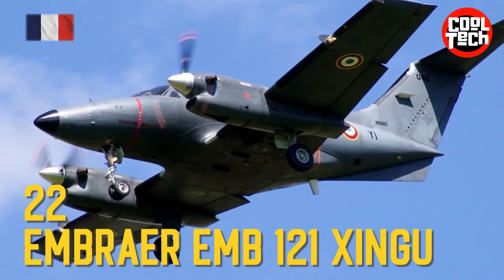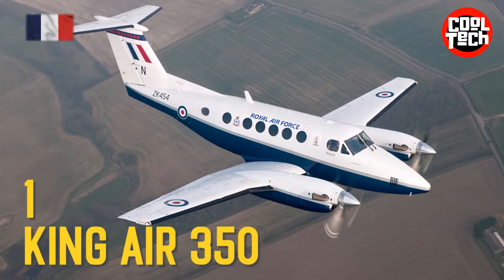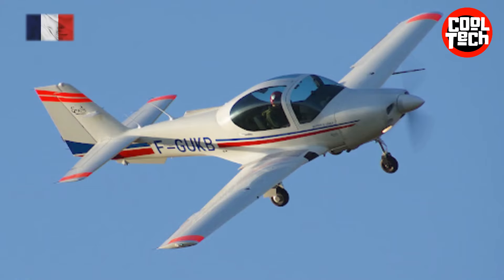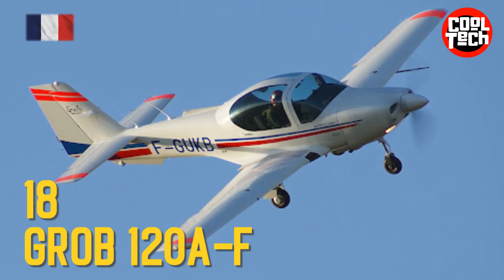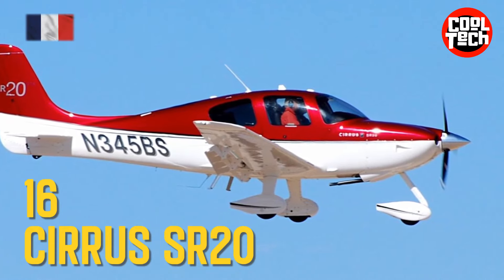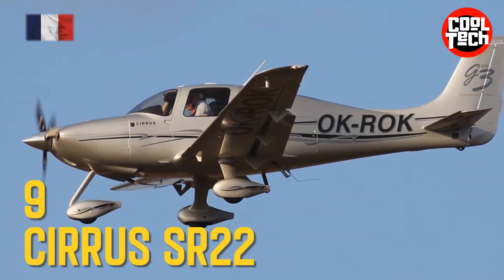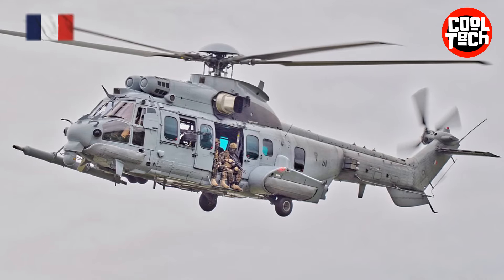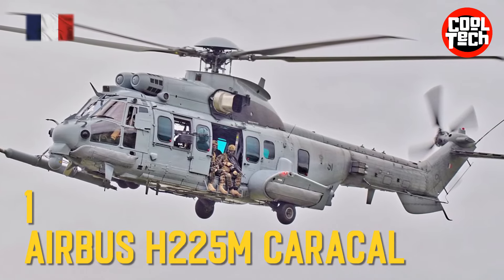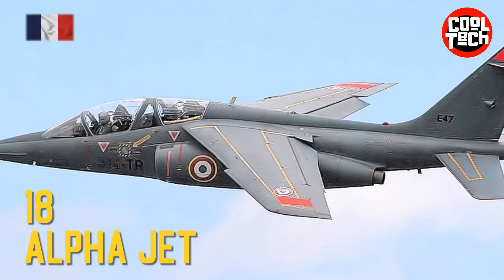Embraer EMB-121 Xingu, Beechcraft Super King Air 350 Extended Range, Grob 120AF, Cirrus SR-20, Cirrus SR-22, Airbus Helicopters H-225M Caracal, Dassault-Dornier Alpha Jet.